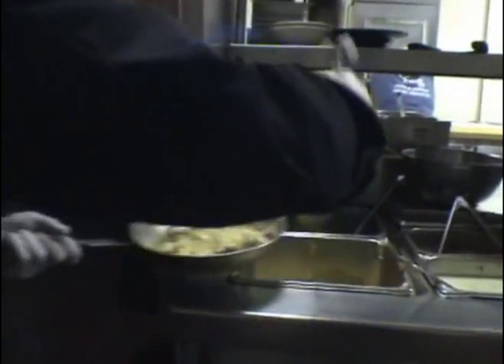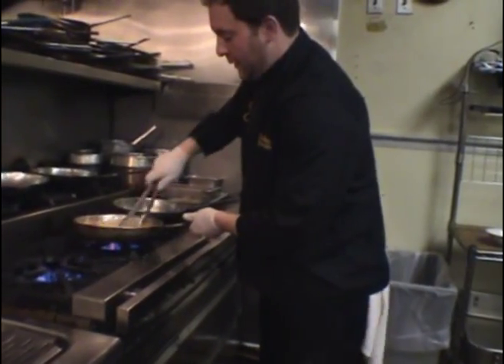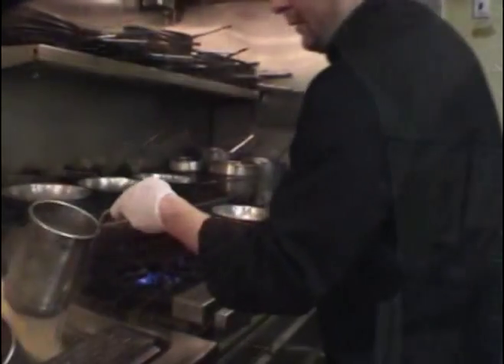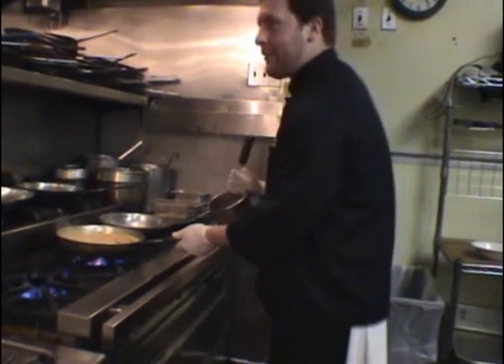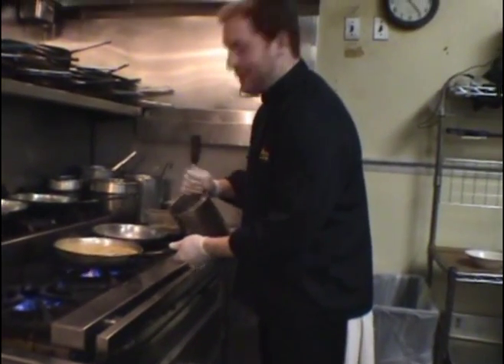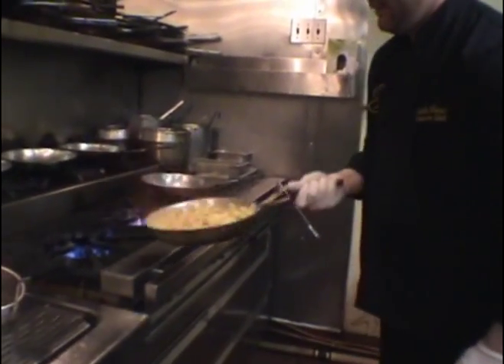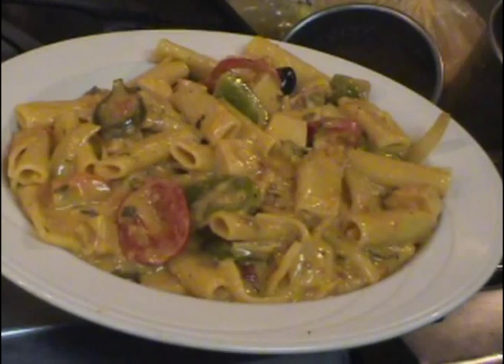Teddy's famous Riggie sauce, which I can't tell you what's in it. The record, by the way, is 136 to 146 Riggies in one night. We toss it with our sauce — get a nice little look at that. Beautiful color. That's the Teddy's Chicken Riggie right there. It's a great dish — a little twist on Italian-American cuisine.